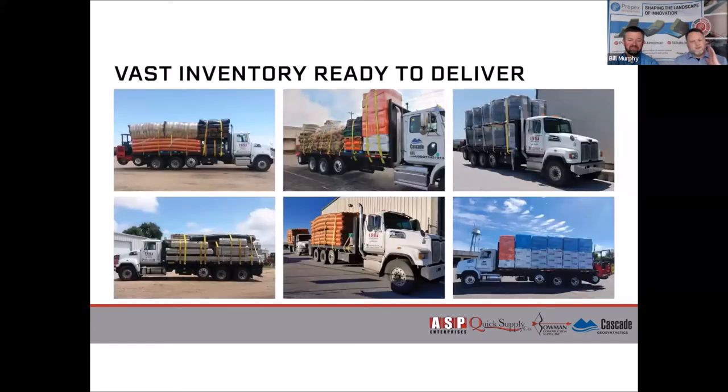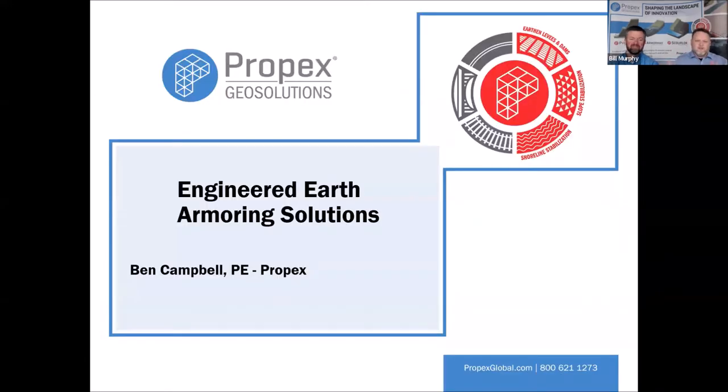When you see our trucks out on the road, give them a wave. Our people are very busy and productive, and we make the most with what we have. Some people are hearing challenges in the shipping world — we're blessed that we have plenty of products and we deal with a lot of wonderful manufacturers. One of them is here with me today, and I'm going to introduce to you Ben Campbell. Ben is an engineer with Propex Geo Solutions.